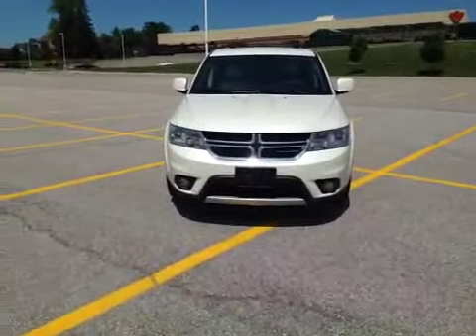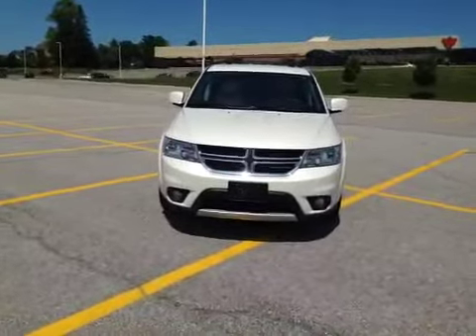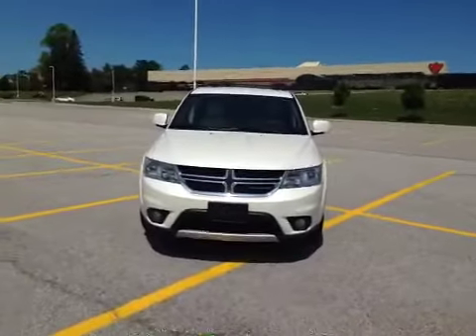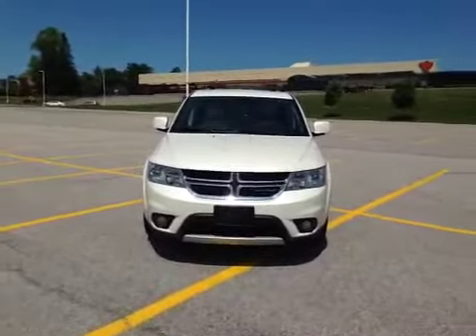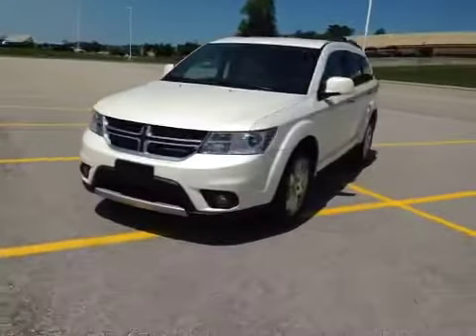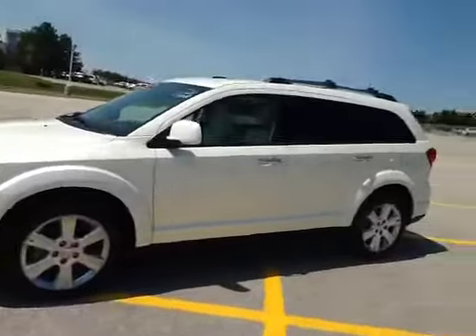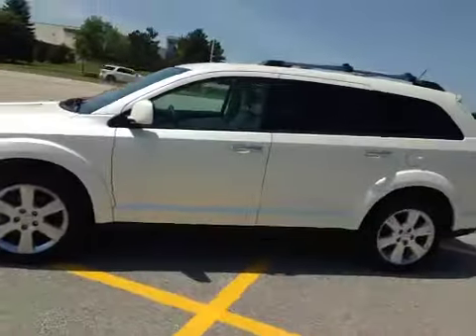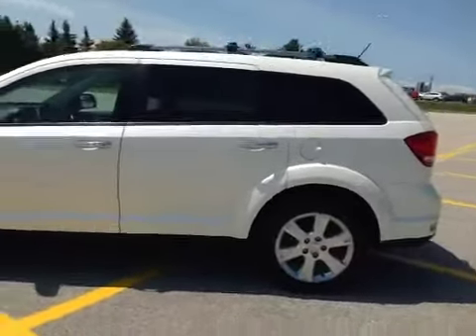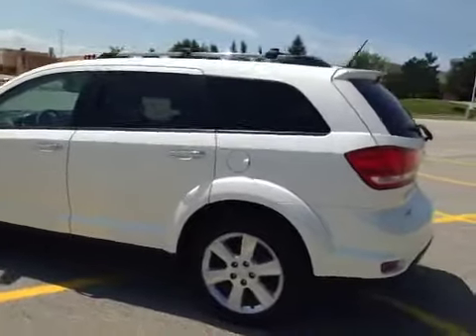Today for your consideration is a 2014 Dodge Journey RT, finished in pearl white as you can see from the front. It has halogen headlights and fog lights, 18-inch chromed alloy rims, heated mirrors on both driver and passenger side, keyless entry, and an OEM roof rack.